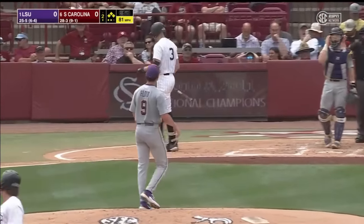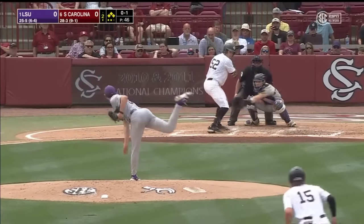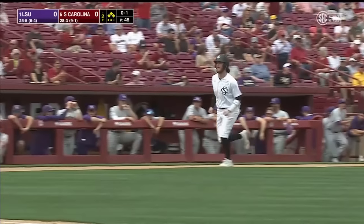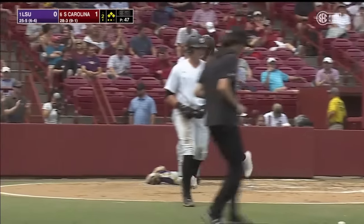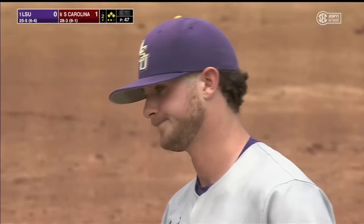Floyd strikes out Wimmer — that's a huge strikeout, his first of the day. It's 0-1. Casas gets hit by a pitch. LeCroy will come in to score, and South Carolina takes a 1-0 lead. Give Casas an RBI on the hit-by-pitch.